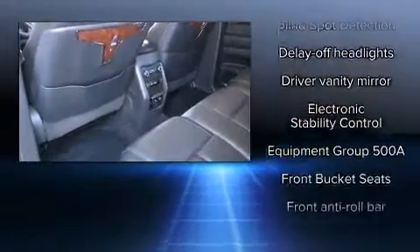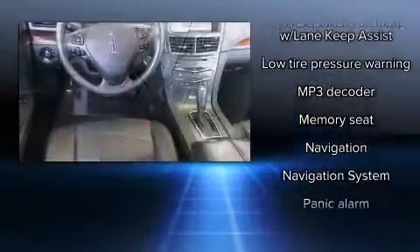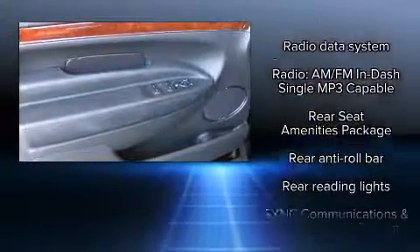Lincoln ensures the safety and security of its passengers with equipment such as head curtain airbags, a panic alarm, and four-wheel disc brakes with ABS. All-wheel drive enhances stability in unpredictable circumstances.